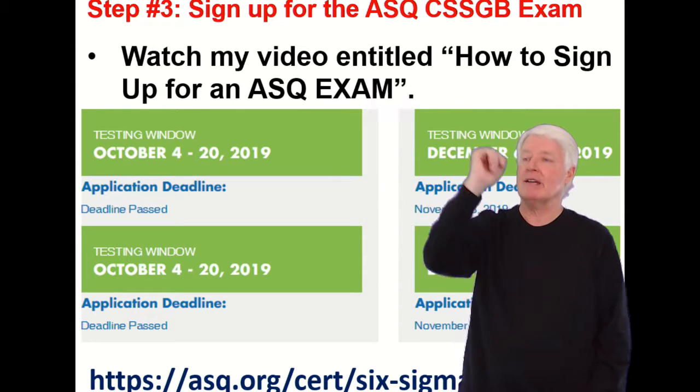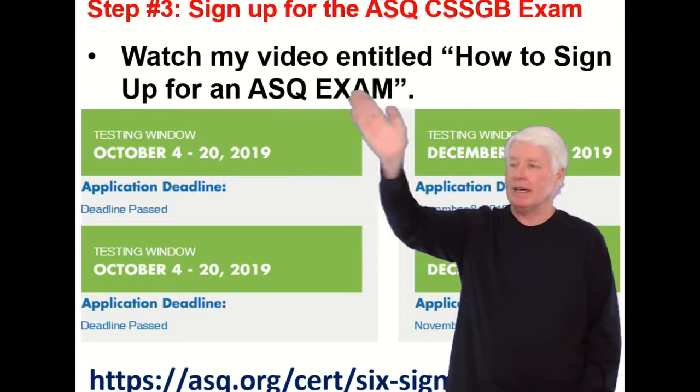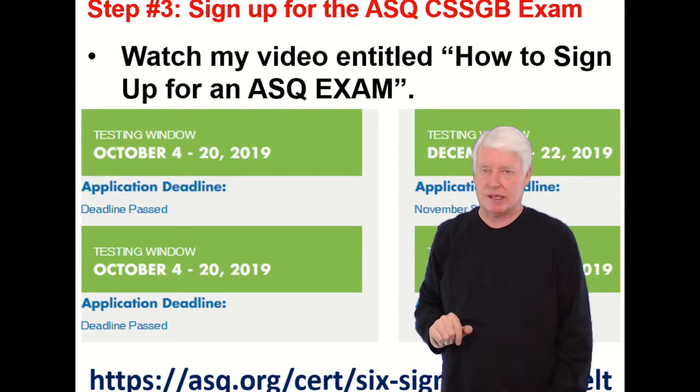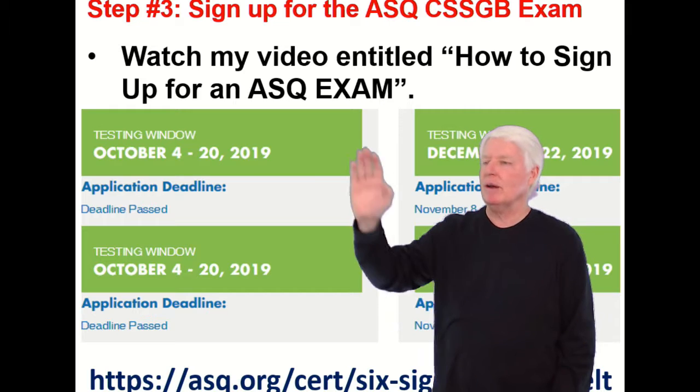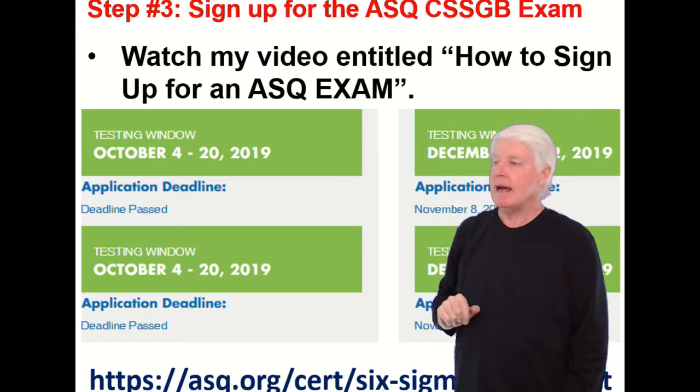Step three: sign up for the ASQ Certified Six Sigma Green Belt exam. Watch my video entitled 'How to Sign Up for an ASQ Exam' — it's about a seven-minute video that will answer all the questions about the complexity of signing up for an ASQ exam.